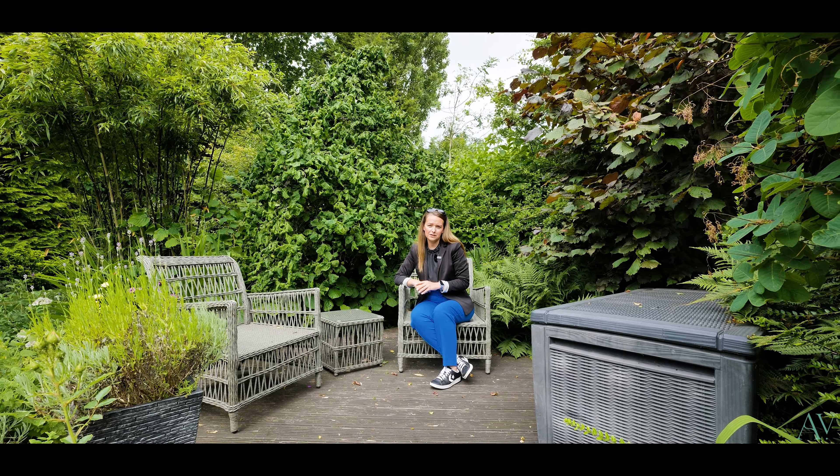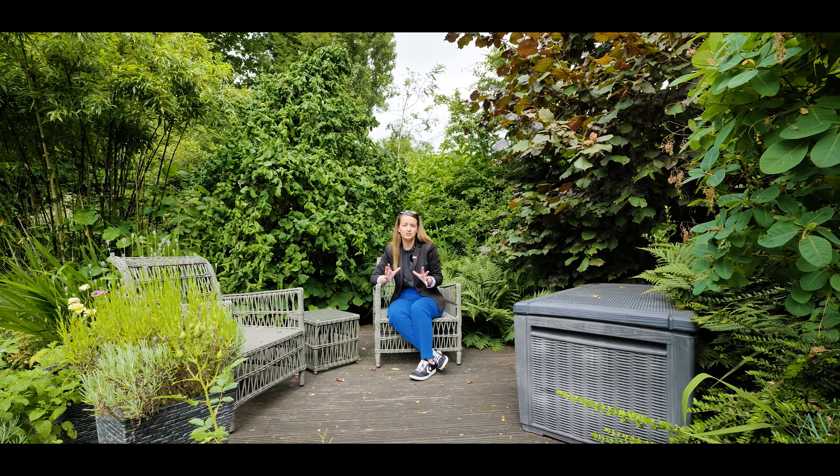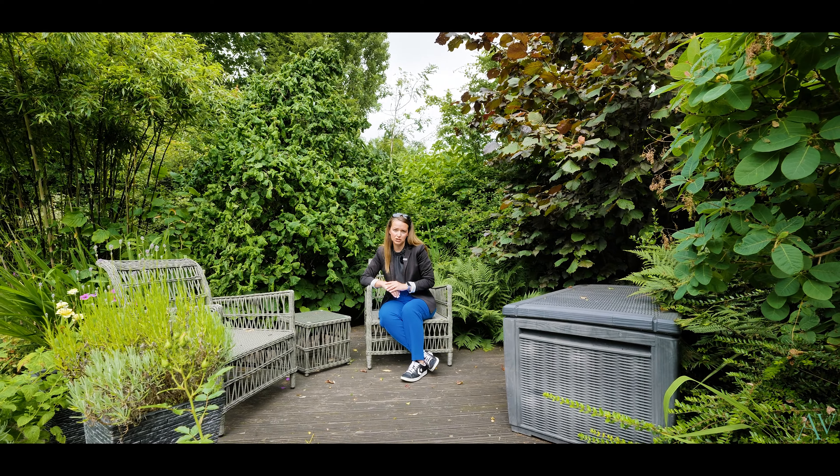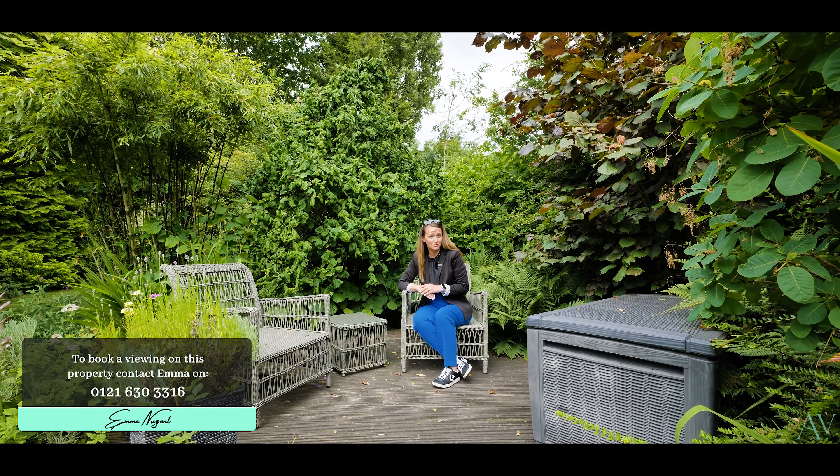Thank you for joining me on this video tour of 167 Whitehouse Common Road. I'm sure you can see that this traditional detached property has a lot to offer, and potential for even more. Not only that, this garden is an absolute gem, don't you agree?